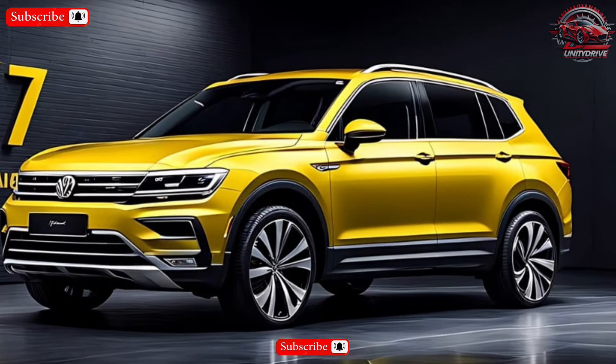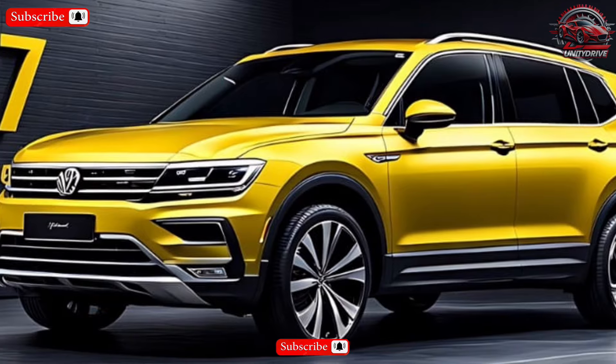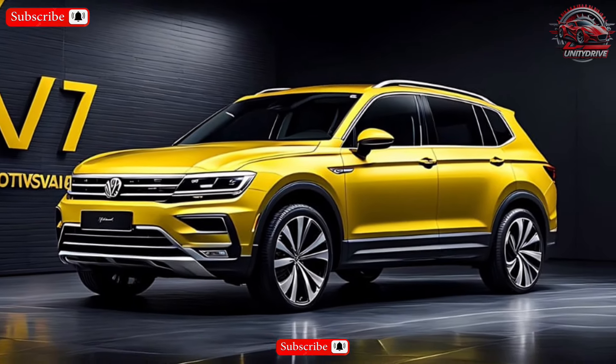It has sleek LED headlights and is available in a variety of colors, including classics like black and white and more distinctive options like red and blue — so you can personalize your Tiguan to match your style.